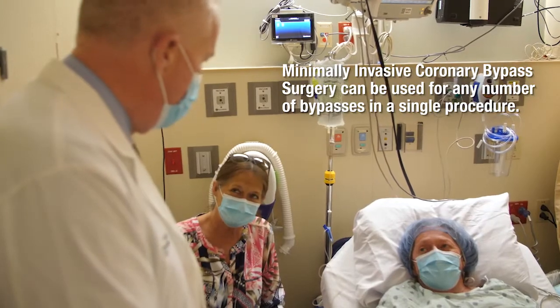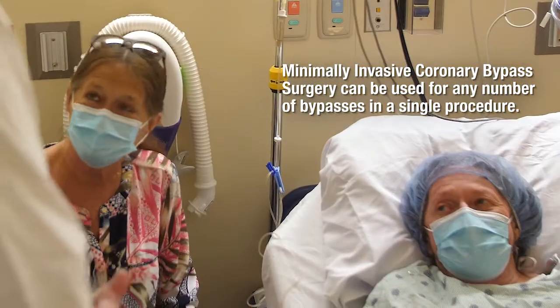It has evolved to the point where most every patient is a good candidate for MICS CABG. Today we have a gentleman who needs a single bypass to the LAD, so we're going to put the internal mammary artery — which is an artery inside the chest wall — connected up to an artery on his heart that has a serious blockage in it.